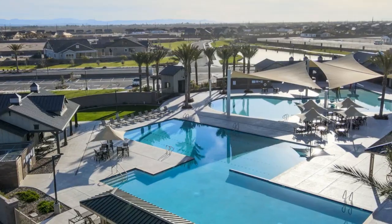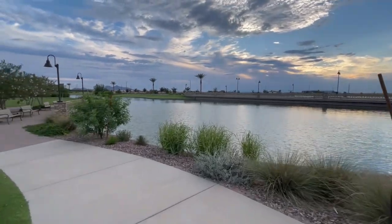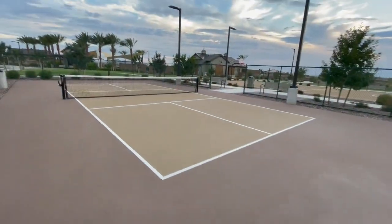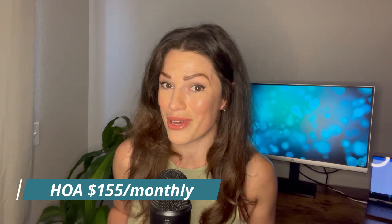Imagine you live in a community with a resort-style pool, a huge lake for fishing, kayaking, beautiful walking trails with unobstructed views of the desert mountains, and pickleball. And all of these amenities are included in your HOA, which is only $155 a month.